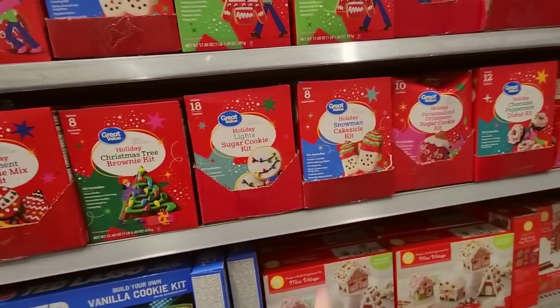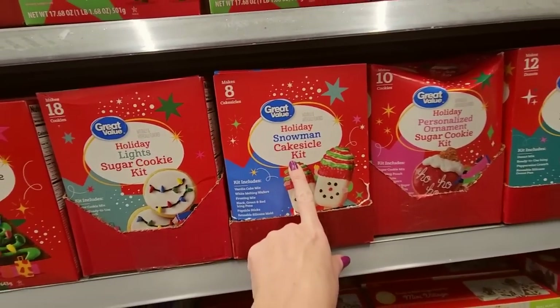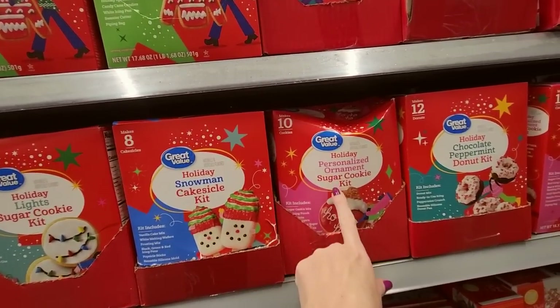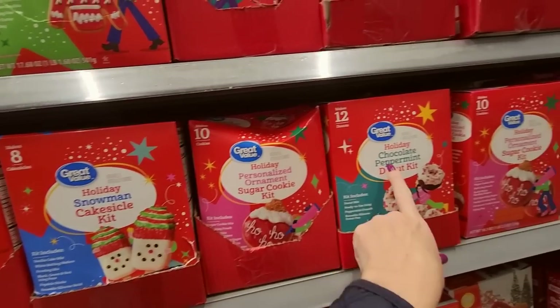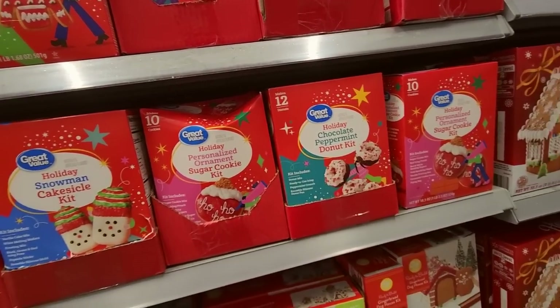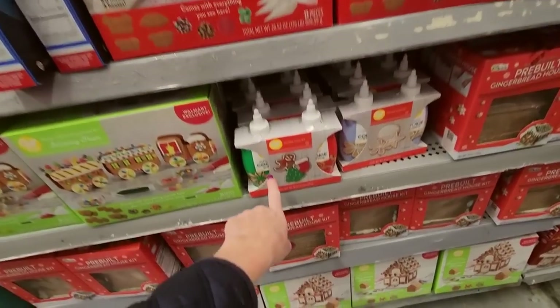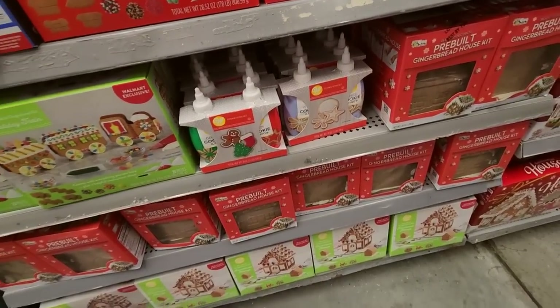You can do snowman cake sickles, and there's a sugar cookie kit and a chocolate peppermint doughnut kit — they're all half price. Oh, they have cookie icing too.